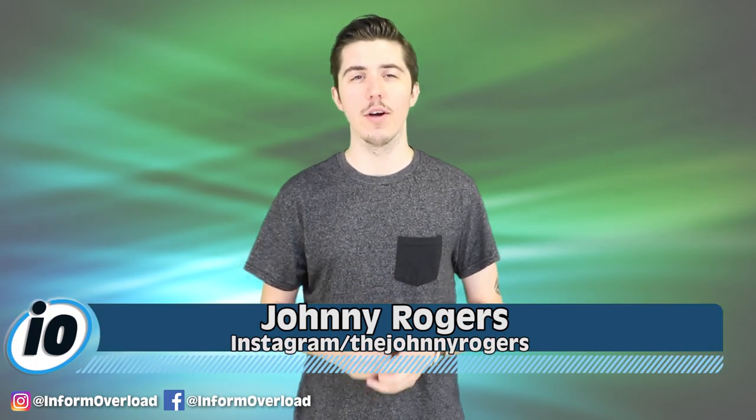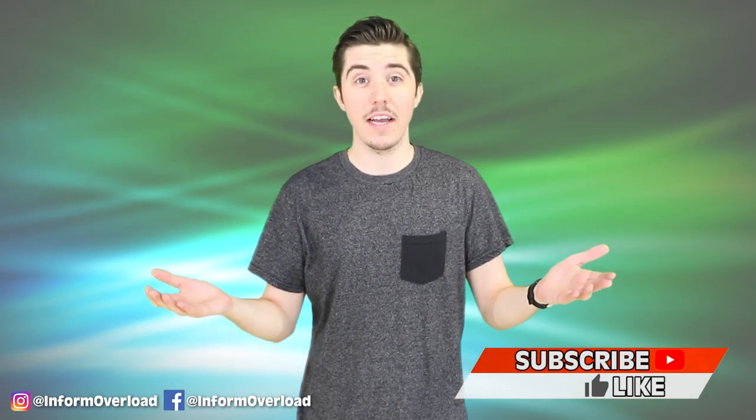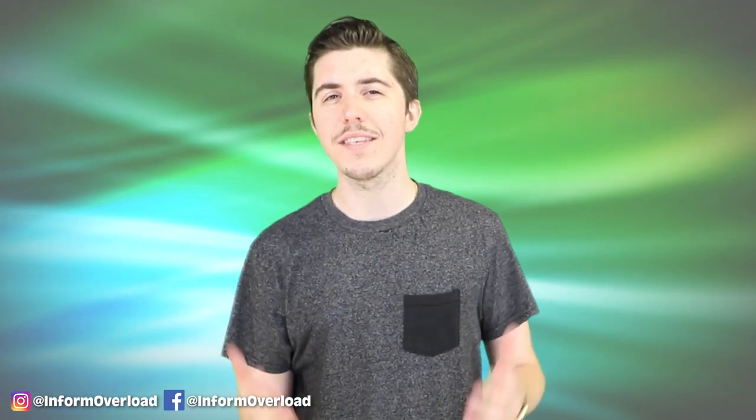Welcome back to Inform Overload. I'm your host Johnny Rogers. If you happen to be new here, we find the most exciting news stories on the internet and then make them more entertaining. So don't forget to tap that subscribe button so you never miss another story. Plus leave us a comment down below with what it would take for you to take a trip to the Chernobyl site.